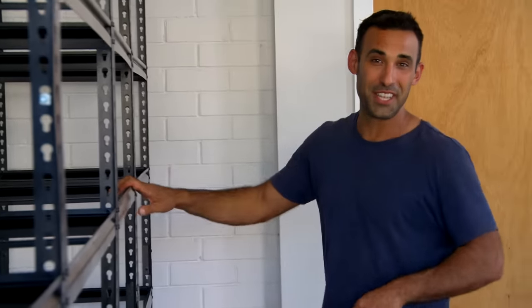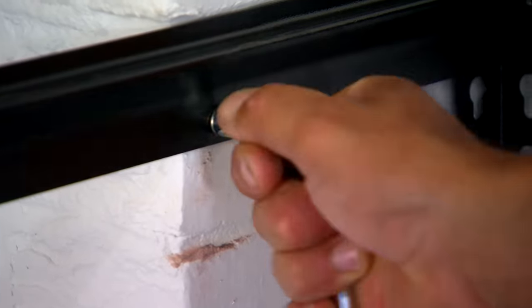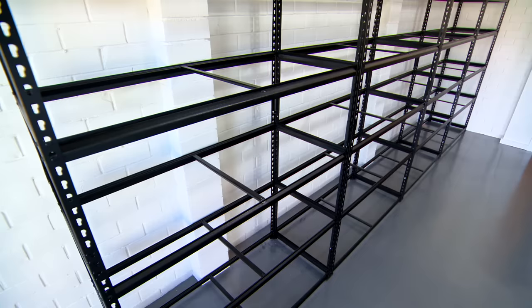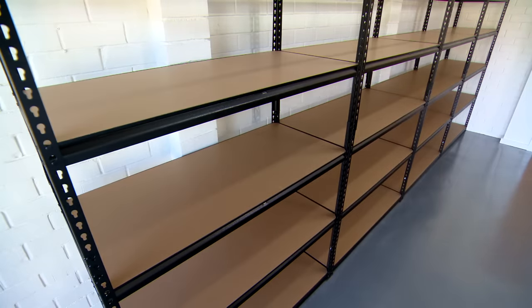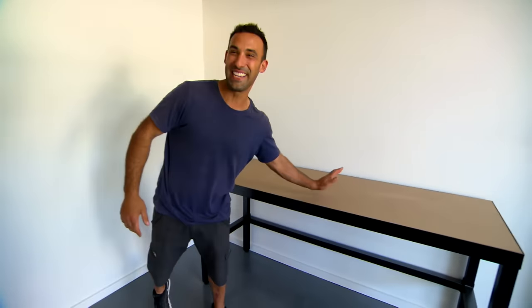There's definitely no shortage of storage in this garage, but a good tip — if you do have shelving like this set up, just pin it back to the wall. That way if you've got young kids and they try to climb up, it won't come tumbling down on top of them. And a garage isn't complete without a workbench.